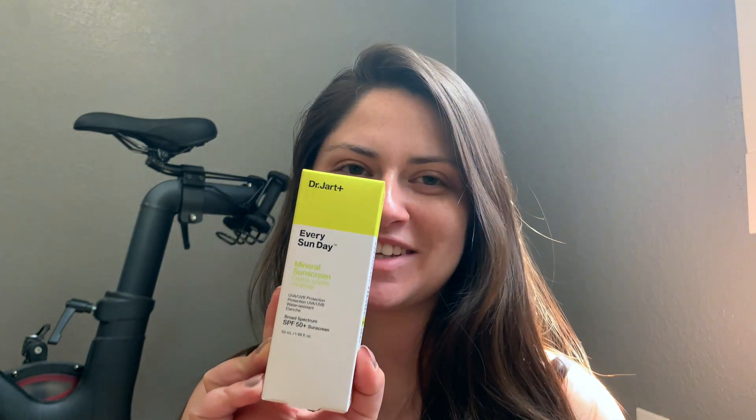Hey guys, welcome back to my channel. Today I wanted to talk about a new product that is very appropriate for this time of year, and that is a new sunscreen.